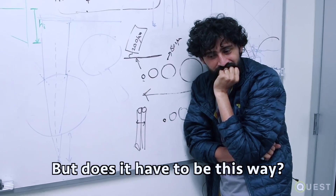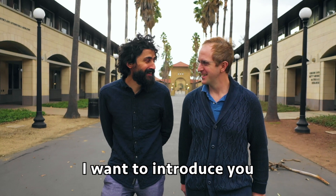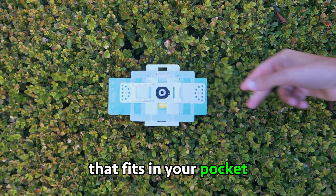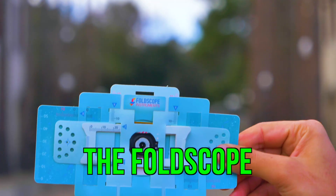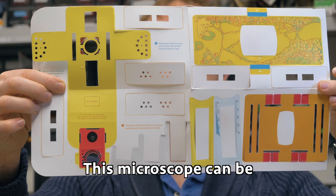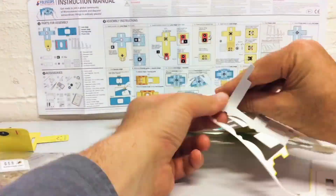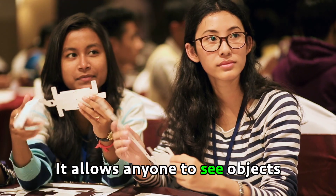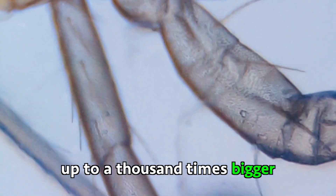But does it have to be this way? Not anymore. I want to introduce you to the creators of a microscope that fits in your pocket. Jim and Manu invented a paper microscope — the Foldscope. This microscope can be assembled in just a few minutes, and it works just like a regular microscope. It allows anyone to see objects up to a thousand times bigger.